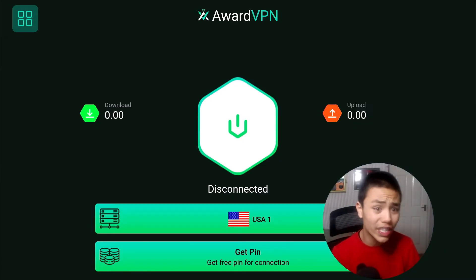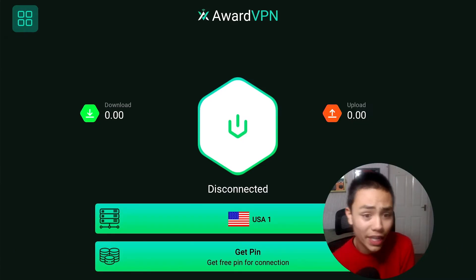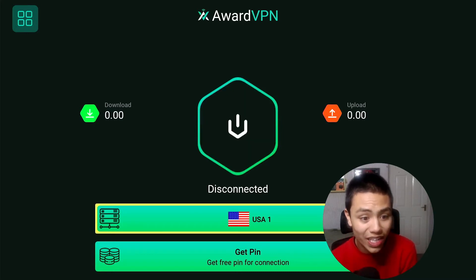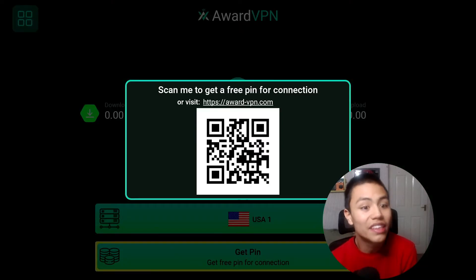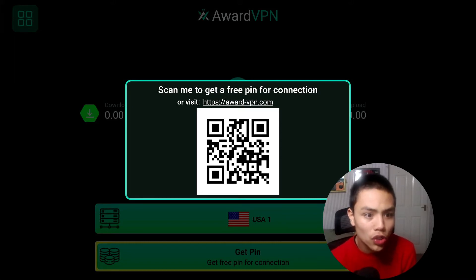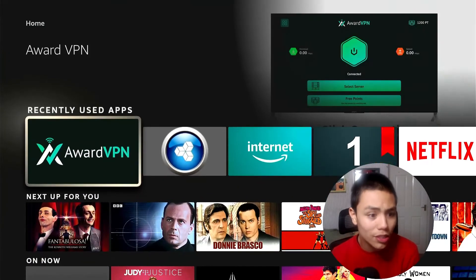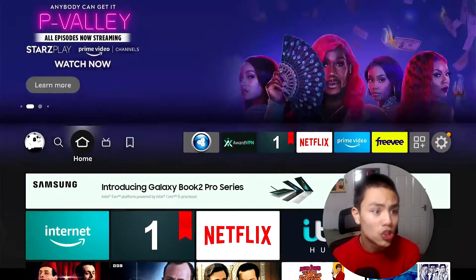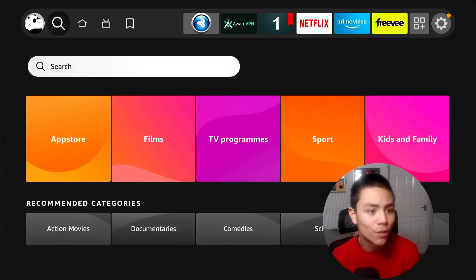So how do we actually connect to the VPN? We need to get a PIN code. Click Get PIN and they will ask you to visit AwardVPN.com. You can do this on your Fire Stick — all you do is open up Silk. If you haven't got Silk, search for Silk in the Amazon App Store.